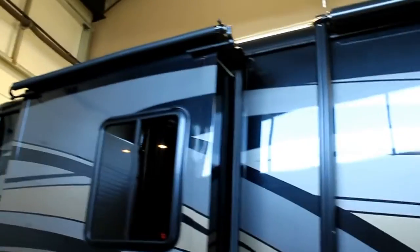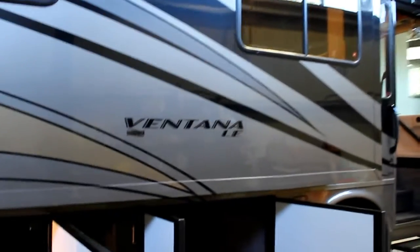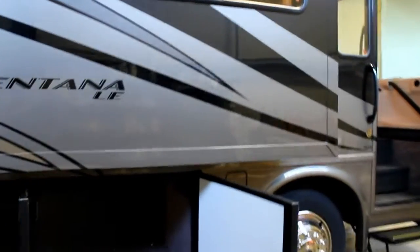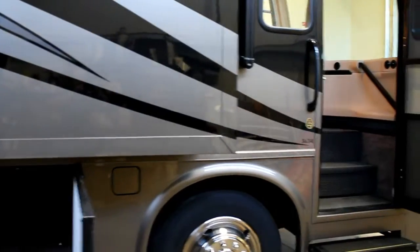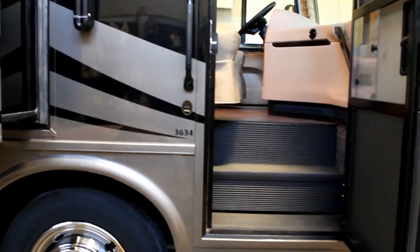We've got beautiful toppers up top. This is run on the 340 horse Cummins engine. We've got a beautiful cap in the back here. Our awning is a power awning with wind sensor, and we do have a power door awning. The Vantana LE has been built by Newmar to have a very high standard of luxury, but at a very reasonable price for those who want to get started into a diesel pusher.